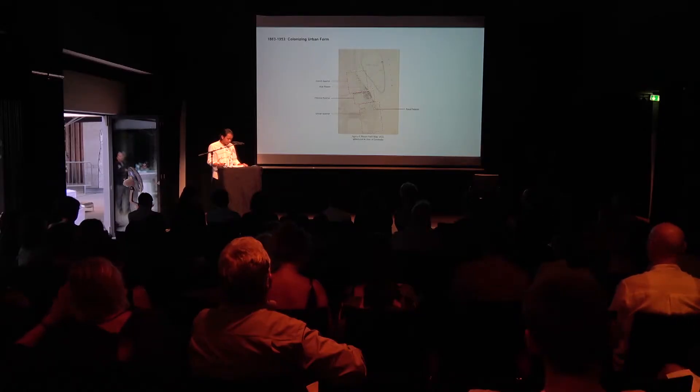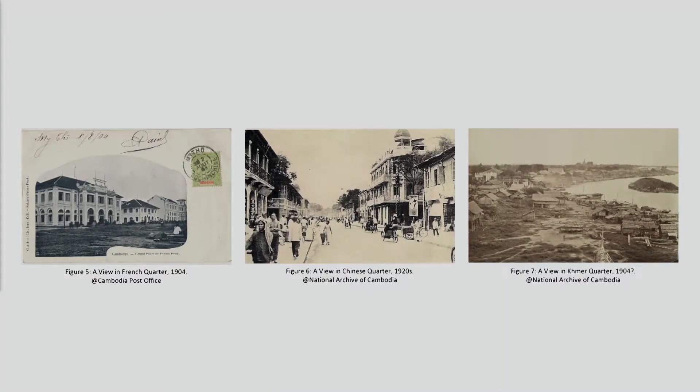A street grid was built between those dykes and boulevards, with monumental public buildings used as center points. The key institutions of French administration — tax stations and post offices — were built in the French Quarter. The Chinese area functioned as a market and trade center. In the early 20th century, main institutions of Cambodian culture such as the National Museum and the School of Cambodian Art were built in the Khmer Quarter.